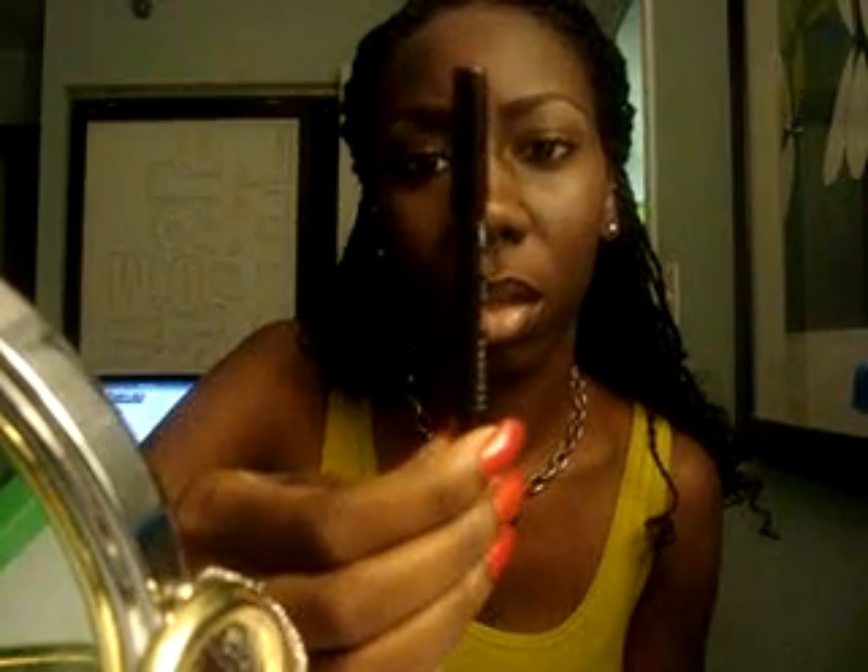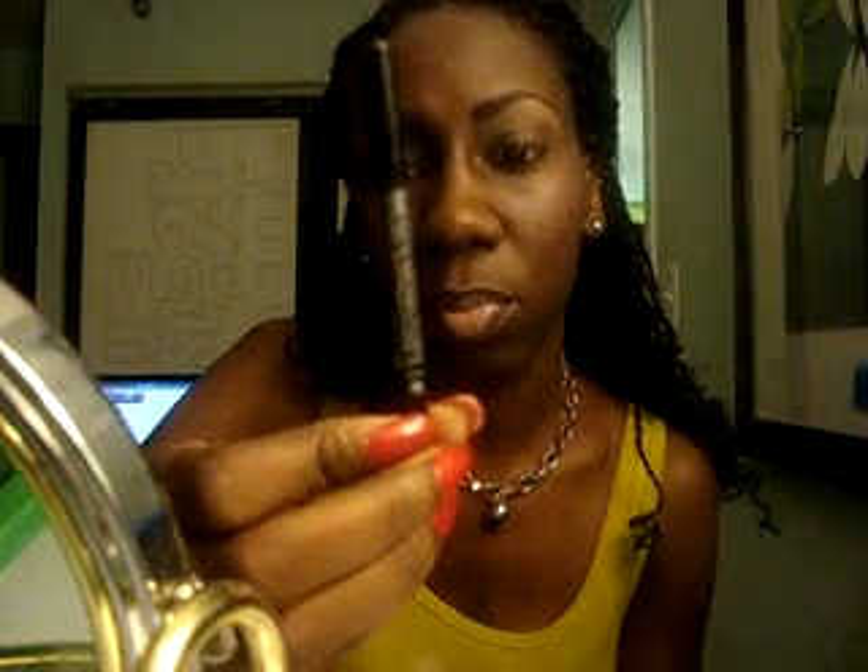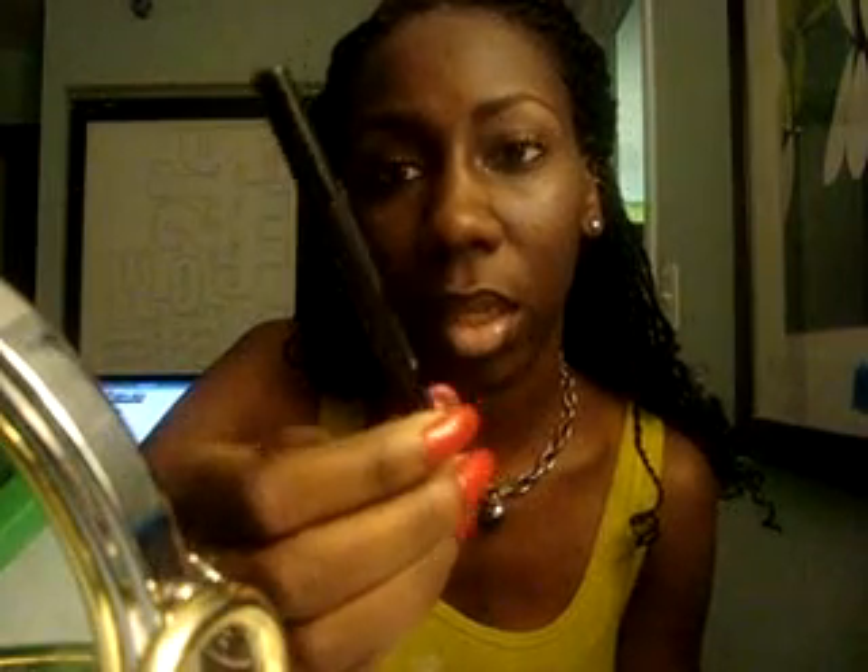Today I went to Sephora and I got this eye pencil — number two black, glitter black. I have it on now. I don't know if you can really tell, but I love really, really black eyeliners.